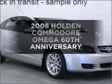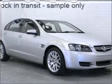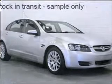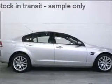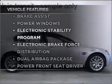Imagine yourself in this 2008 Holden Commodore. Experience the comfort of driving this well presented vehicle, and enjoy these notable features that are included in this ride.